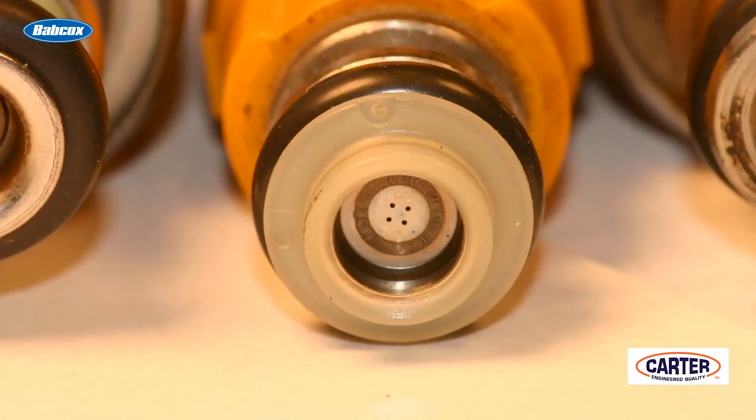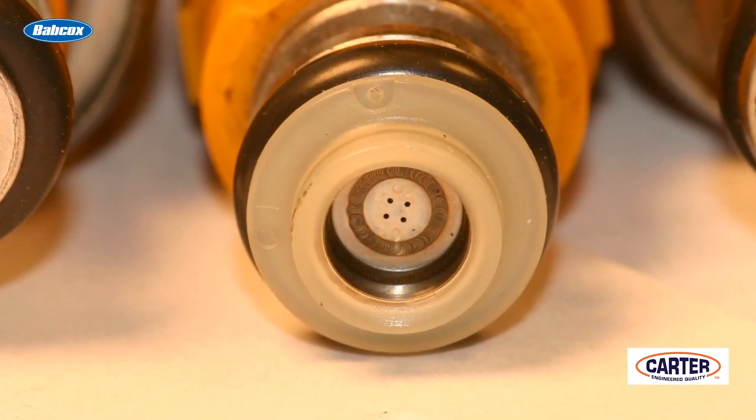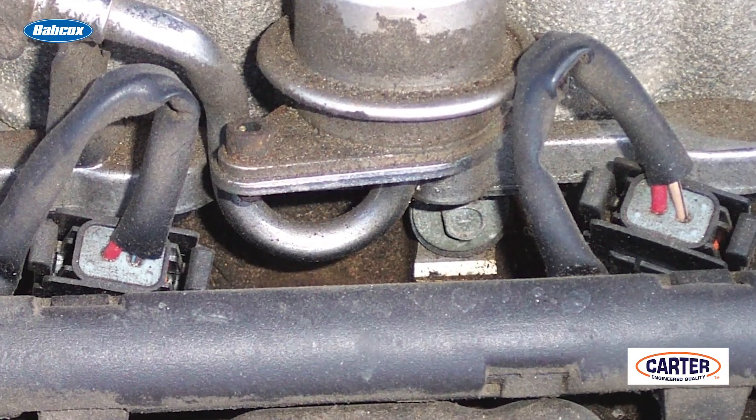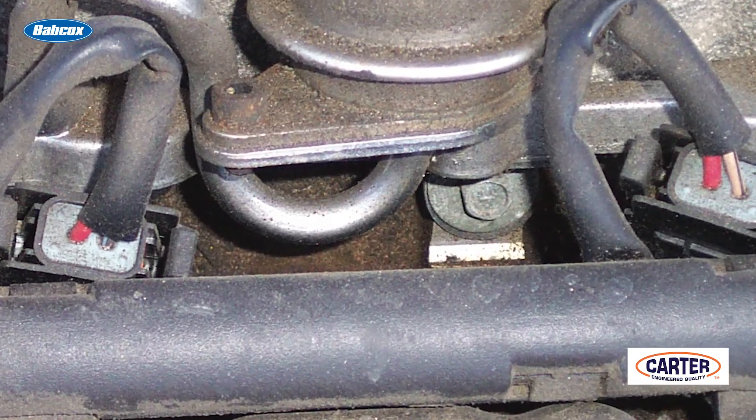The reason why A is not correct — a restricted fuel injector — well, a restricted fuel injector is not going to flow the same amount of fuel through it, so it's going to cause higher than normal fuel pressure. B, a stuck-closed fuel pressure regulator — again, that's going to cause higher than normal fuel pressure.